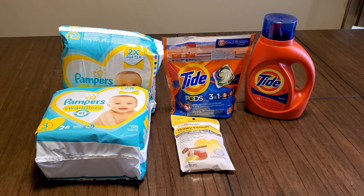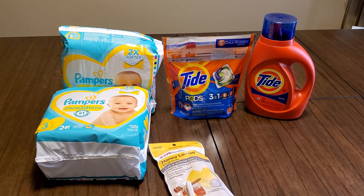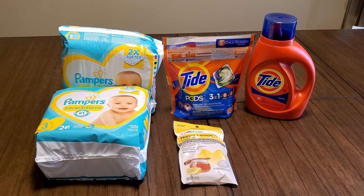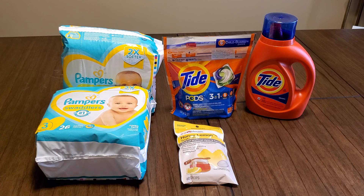First I want to talk about the surprise CVS gave us — honey lemon drops that were free. It printed out when I went to the red box. They were $1.99 and they gave them to us free, 30 count. Go to the section where the medication is — cough medicine, cold medicine — and look at the CVS Health cough drops. Your coupon will say 30 drops; that's the bag. They're $1.99 and CVS is giving those to us free. Take care of yourselves because the flu is no joke.